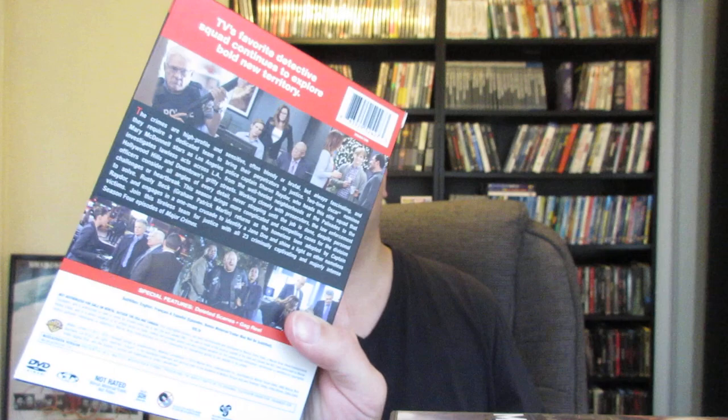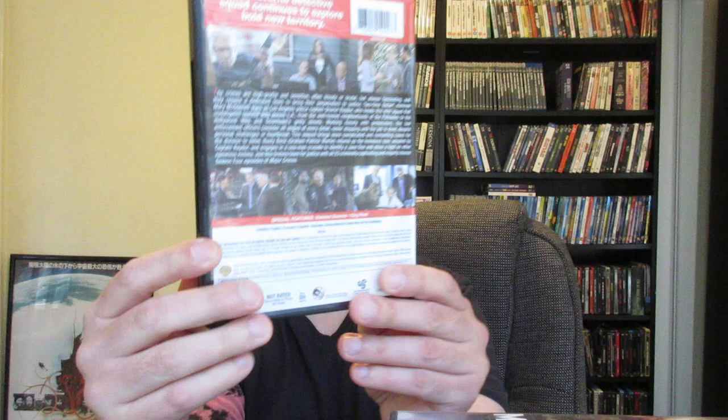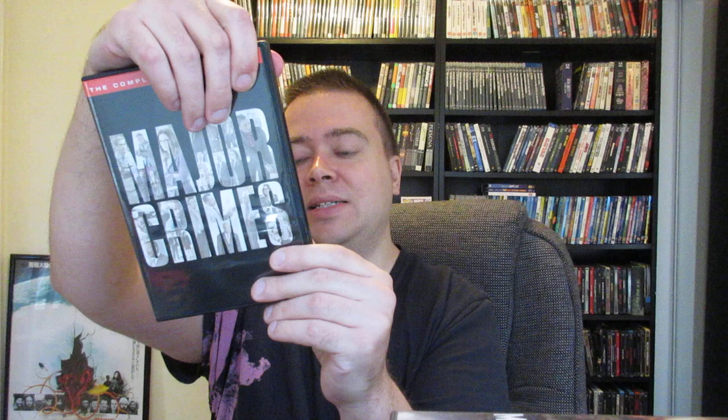Major Crimes — this is the complete fourth season from Warner Brothers. Nice slipcase right here. I love seeing the lieutenant from Police Academy in there. It's a really good crime drama show — some episodes are really dark and others are more lighthearted. I like the cast chemistry a lot; that's one of the big positives. There's a nice episode guide, and it's a five-disc set: disc one through disc five. It has deleted scenes and a gag reel for special features. In total, 969 minutes across five discs.